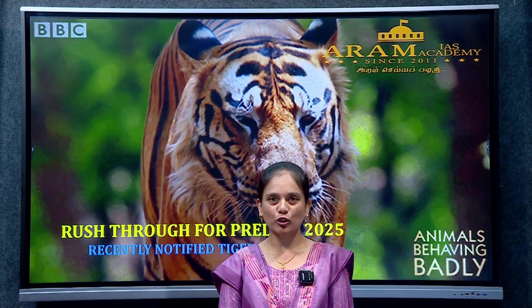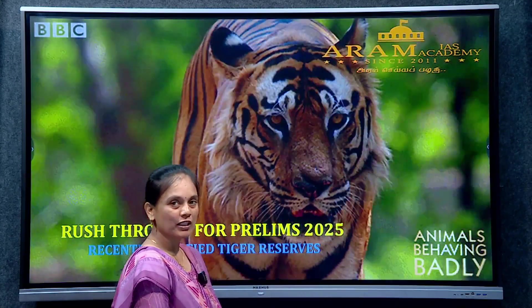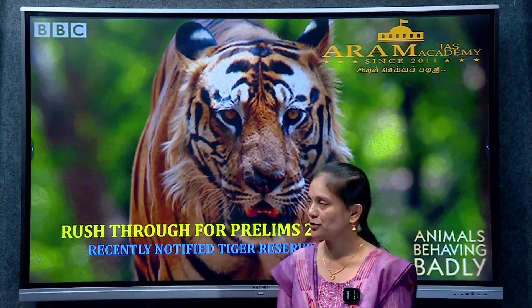Welcome to RMIS Academy. In today's rush-through series, we will see about recently notified tiger reserves. Before that, we will see about tiger reserves.